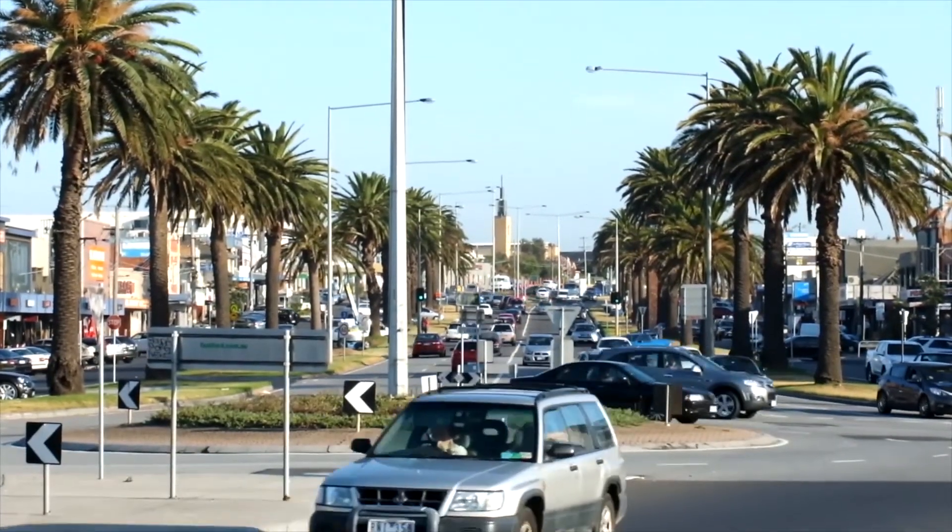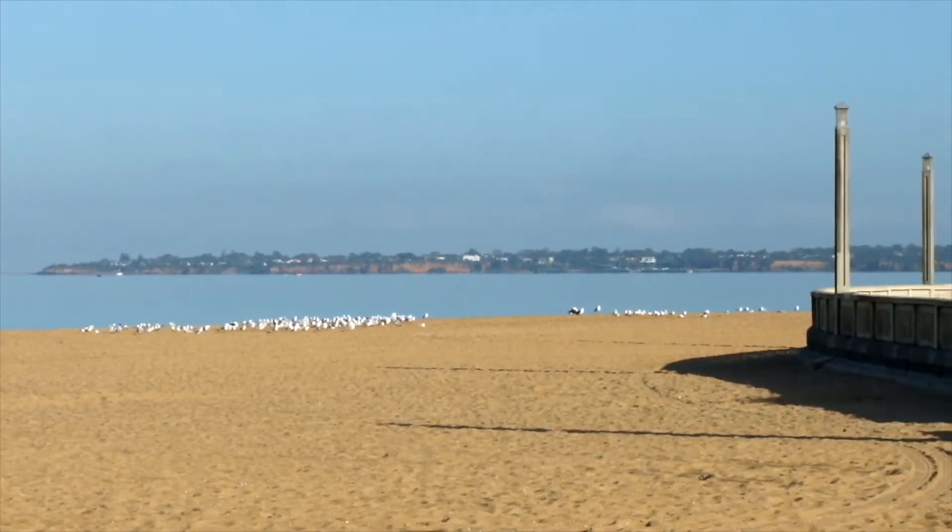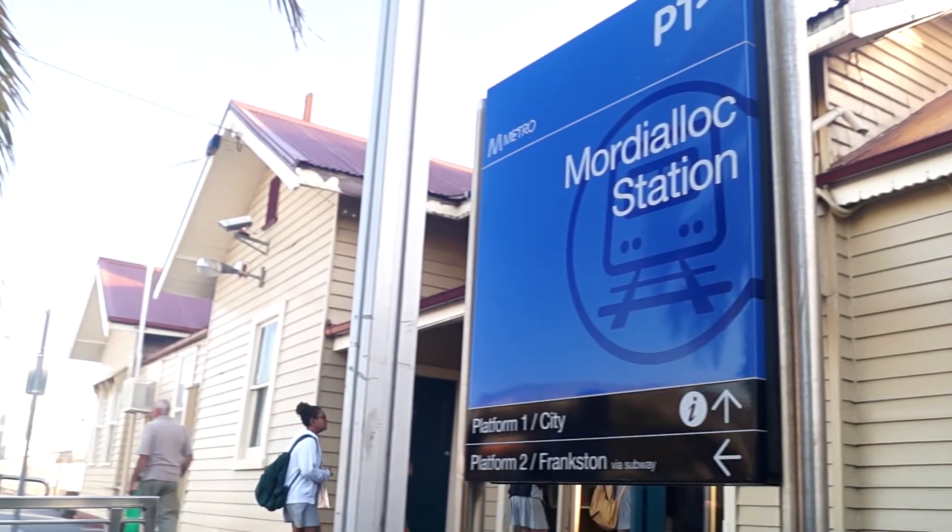Here on Barclay Street, we're just a couple of minutes' walk ideally to the beach, to the station, to the shops, and fantastic family-friendly schools. We can't wait to show you — we're really excited about Barclay Street.